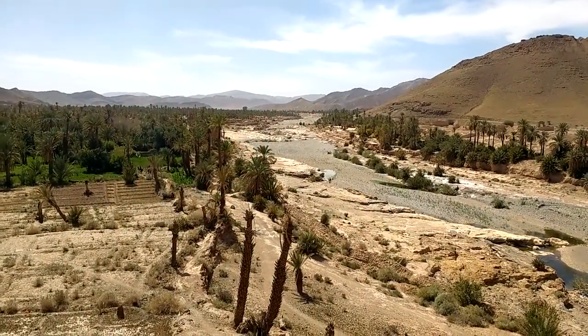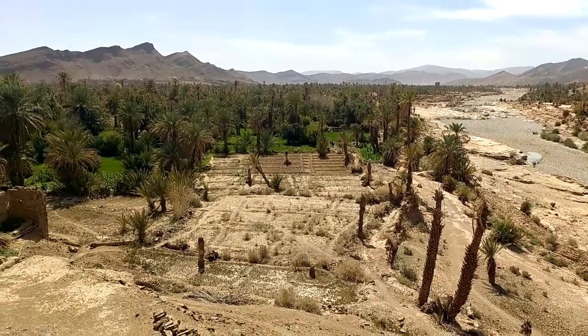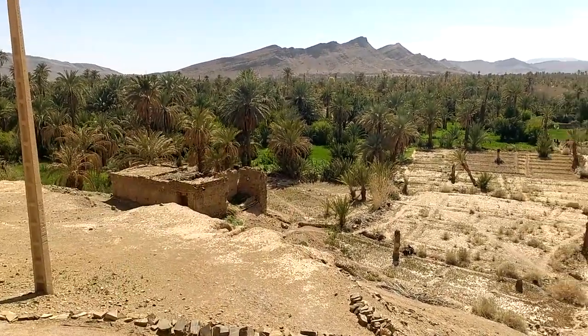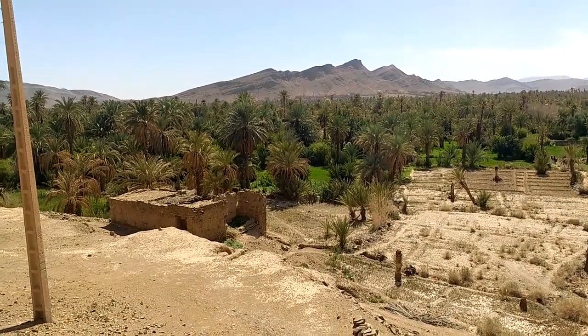This is Tata, which is in Morocco. It's an oasis, as you can see. It's right on the edge of the Sahara. The Sahara Desert is that way, not too far. It's about 20 or 30 miles over to the Algerian border here.